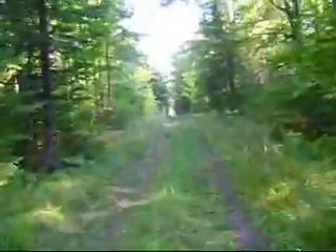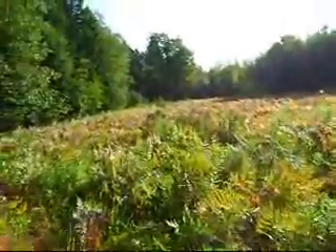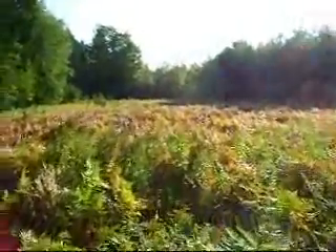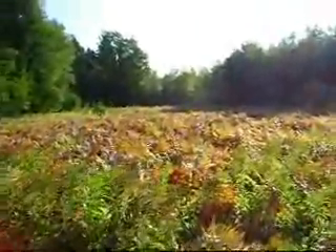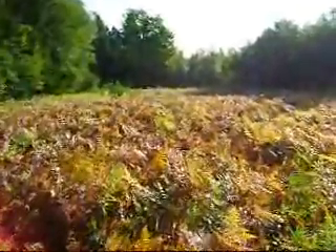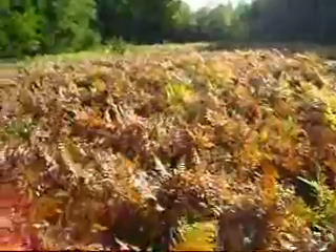Maybe it's not that wet. Now I've left the logging trail and I'm walking across this little clearing back into the woods there, where I've got some ground blinds. Ferns are starting to die a little bit. Nice cool morning.